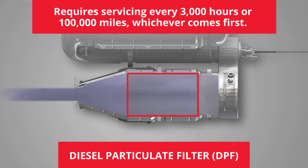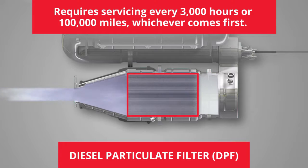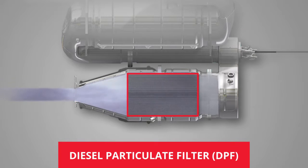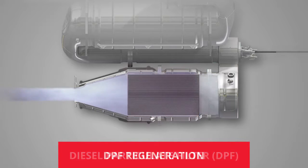The DPF requires servicing at your authorized Isuzu dealer every 3,000 hours or 100,000 miles, whichever comes first. And in order to keep the diesel particulate matter, or soot, from clogging the system, it must be burned off regularly in a cleaning process called regeneration.